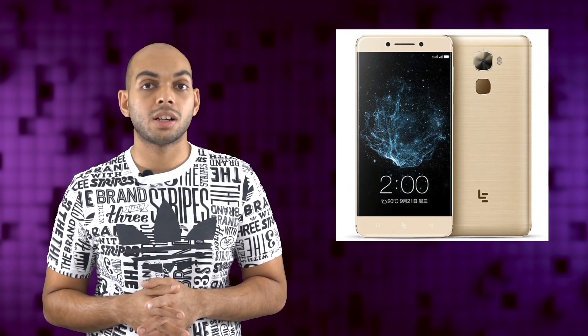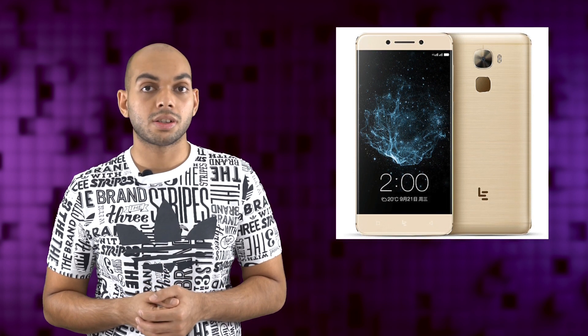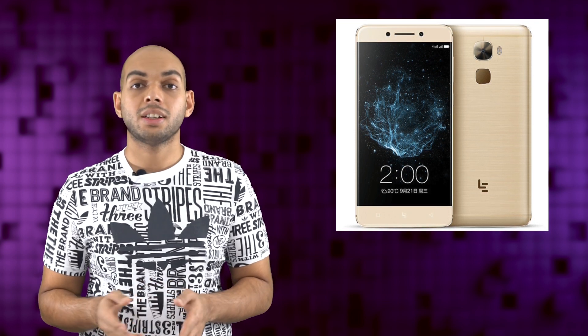The devices don't have microSD card slots, but they feature a fingerprint scanner as well as an IR blaster. At the back, you have a 16MP camera with dual-tone LED flash, F2.0 aperture, and a Sony IMX-298 sensor. Up front, you get an 8MP camera with 1.4-micron pixel size and F2.0 aperture. The device has stereo speakers that support Dolby Atmos technology and makes use of a USB Type-C port for the audio port as well.